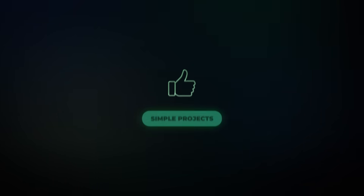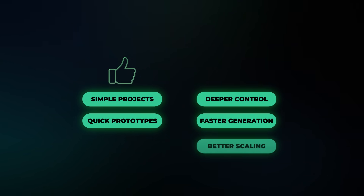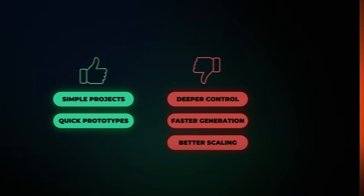Replit is a decent tool for simple projects and quick prototypes, but once you start needing deeper control, faster generation times, or better scaling, it becomes clear that it's not really built for that level of work.